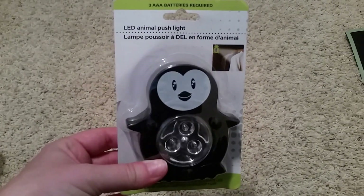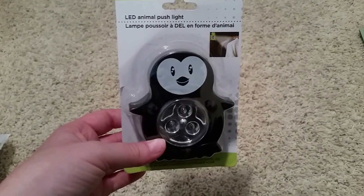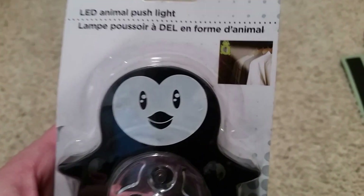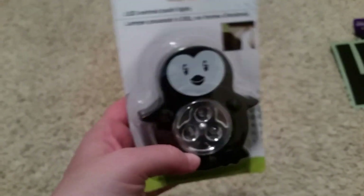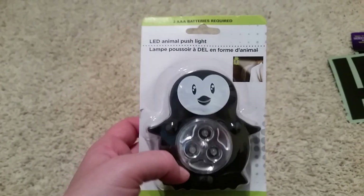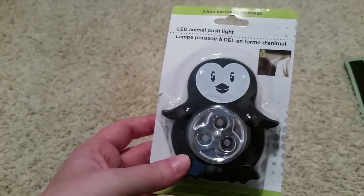Now this is my favorite so far. The little one's closet is kind of dark, so I got this LED animal push light. You're supposed to put it in the closet to light it up — kind of like a tap-on light. It just takes a couple of batteries and it's cute, and not as bulky as other tap lights. We're going to try this out tonight and see how it works. I just thought it would be really fun for her room.